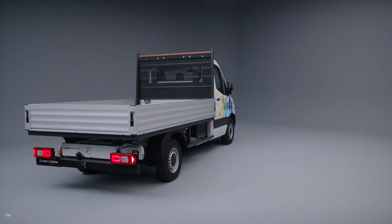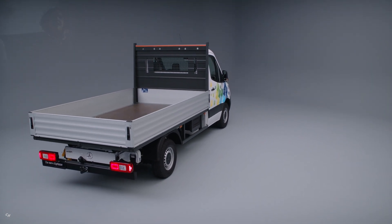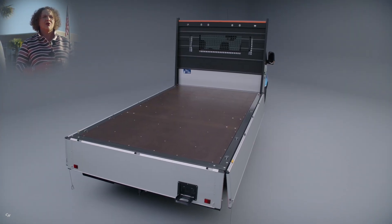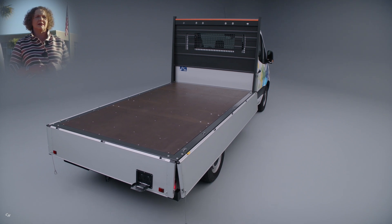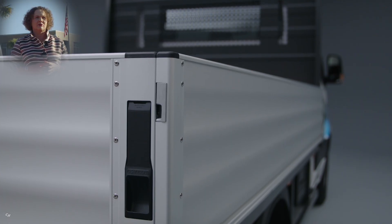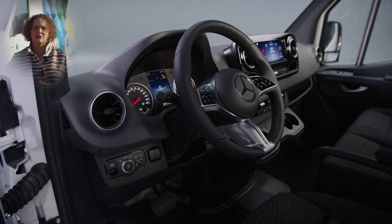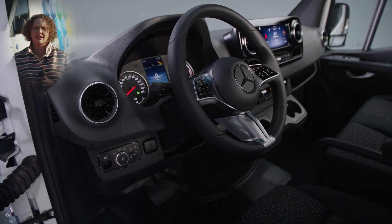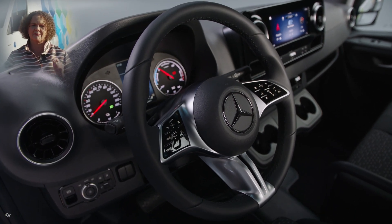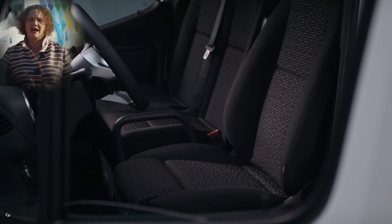The e-Sprinter will be available in our dealerships across the US and Canada in the second half of this year. We are very excited to be partnering with customers who have announced their own ambitious emissions targets and will be able to fully support their goals with our electric vans. To sum it up, we're proud to set a new milestone and look forward to supporting many industries, especially in the courier, express, and parcel services. The all-new e-Sprinter is the very definition of our strategy to make the most desirable vans and to lead in electric.